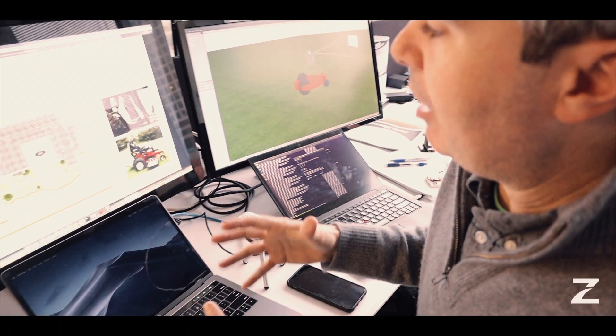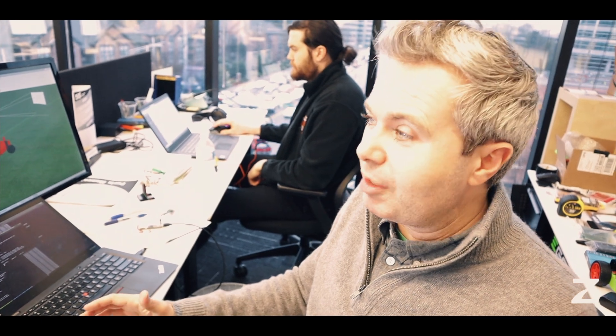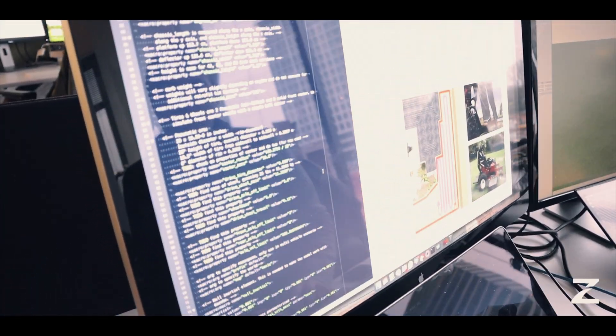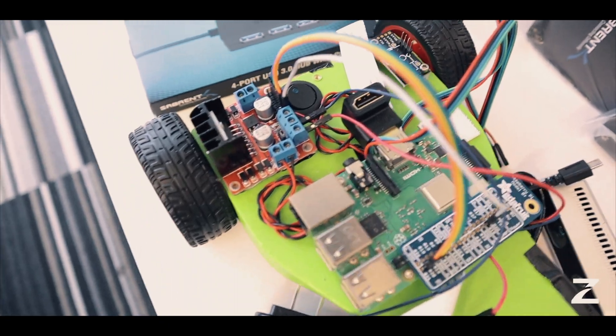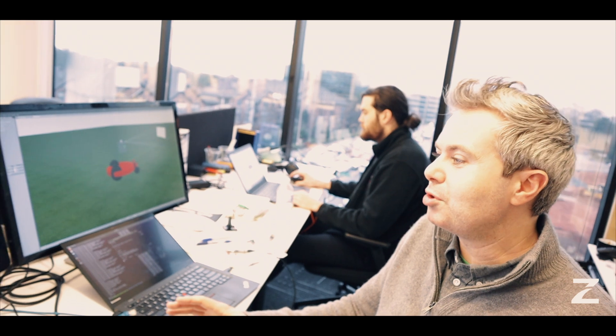We have algorithms to do that, but we need to get better and better. As a software developer at GreenZ, you'll be developing the autonomous outdoor robotics platform using the robotic operating system. You need to know Python and C++, but having experience with robotics or control systems, machine vision, object avoidance, SLAM, and other robotics algorithms could be crucial.